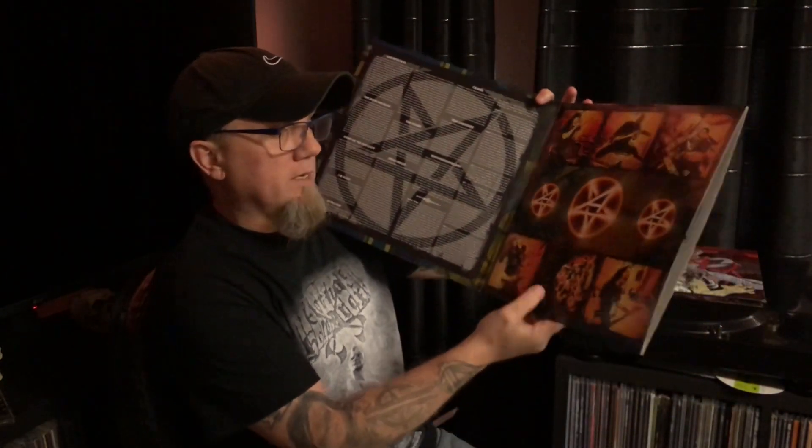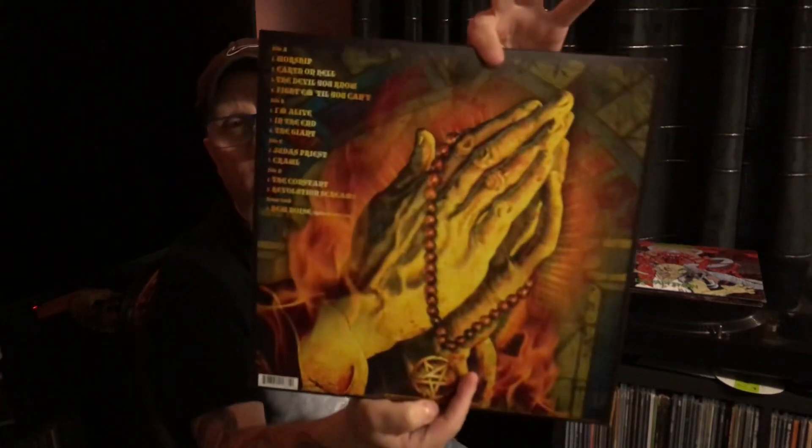Next I picked up Anthrax's 10th studio album, 'Worship Music'. This is actually very cheap on Amazon at the moment, so if you haven't got it for your collection you need to pick it up. This is an amazing album — the first comeback album by Anthrax since 'We've Come for You All' in 2003, and the first album to feature Joey Belladonna back on vocals. It's on Nuclear Blast, gatefold double album, straightforward black vinyl. The Anthrax logo on the labels is pretty cool.